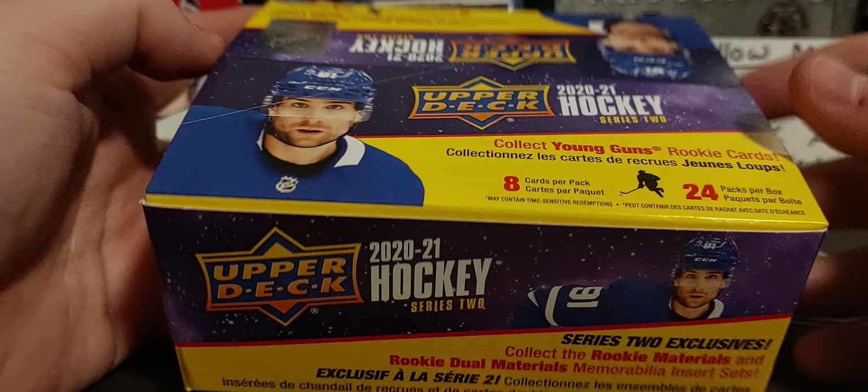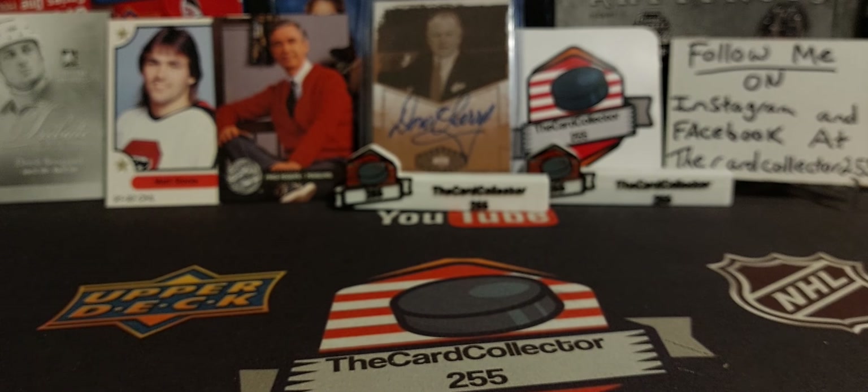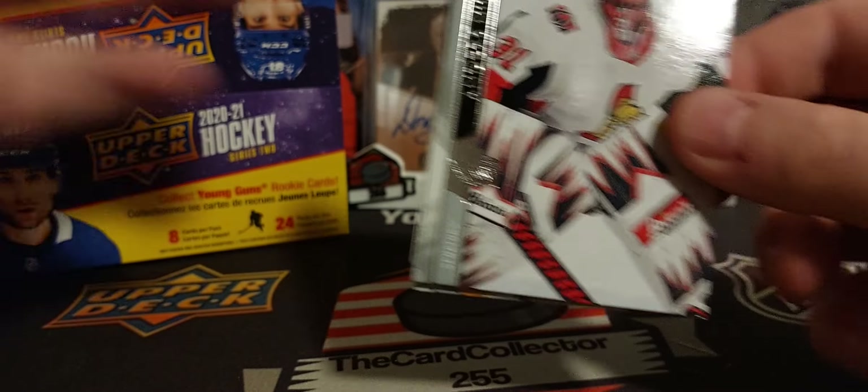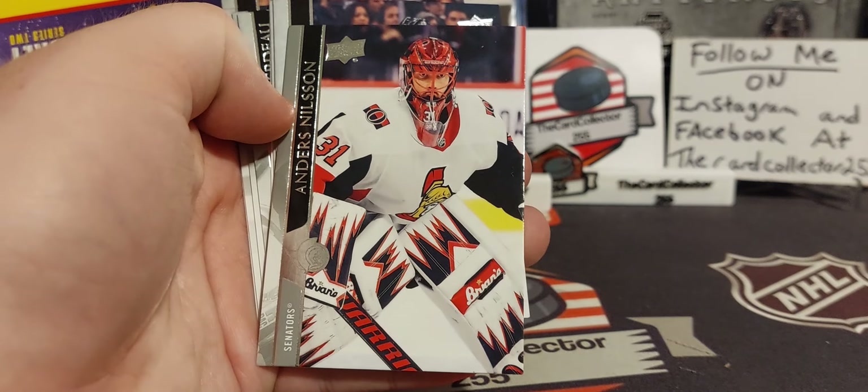I hope everybody likes, subscribes, and shares. Let's go through — I haven't opened a lot of Series 2 in a long time, especially everybody was so pumped up having that Stutzle. And who would have known that Kaprizov would have been the biggest rookie of this year. Everybody thought Lafreniere, but man, were we wrong.